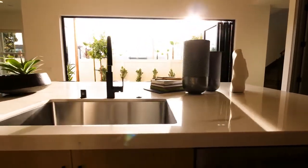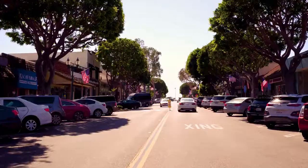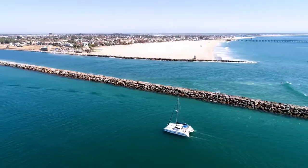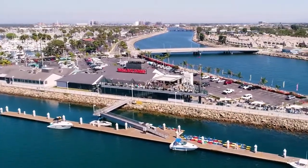Ocean Place is just steps from the beach and a short walk from the historic Seal Beach Pier and quaint Old Town area. You can also head west across the marina bridge to Long Beach's Alamitos Bay Marina, which has several great dining options including Ballast Point.